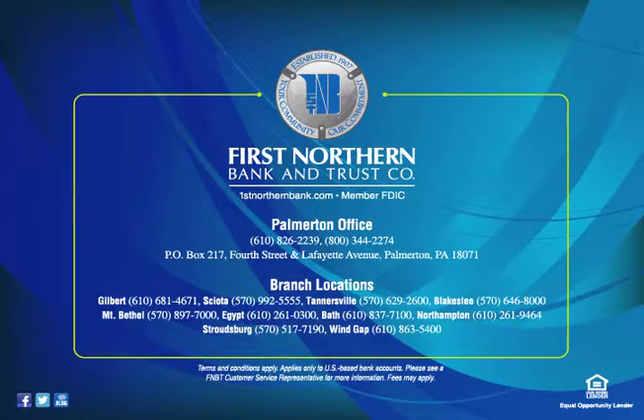Thank you for banking with First Northern Bank & Trust Company, headquartered in historic Palmerton, Pennsylvania. Ten additional branches, located throughout the Pocono and Lehigh Valley regions, are available to serve your needs.